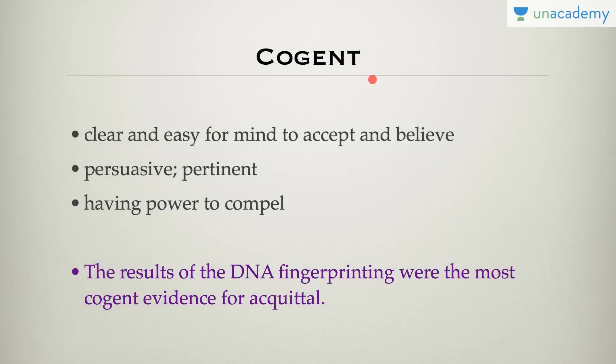Cogent means something that is clear and easy for the mind to accept — something that is persuasive, that persuades your mind and has the power to compel you to believe something. For example, the results of the DNA fingerprinting were the most cogent evidence for the acquittal.